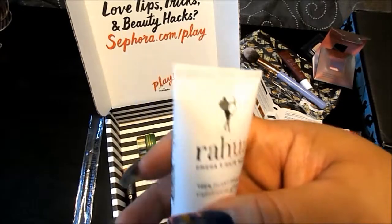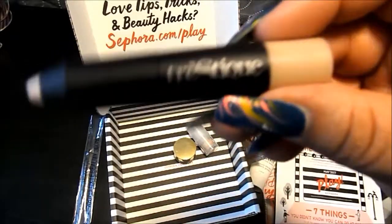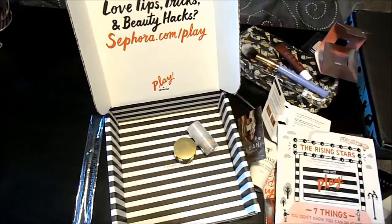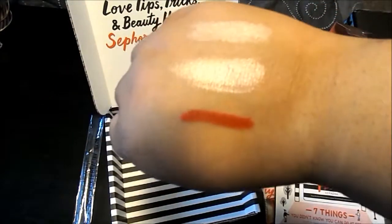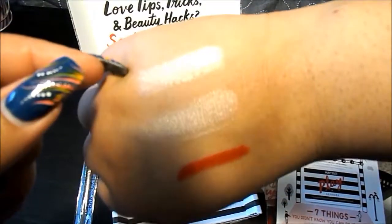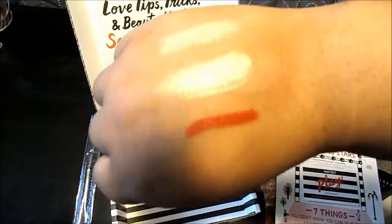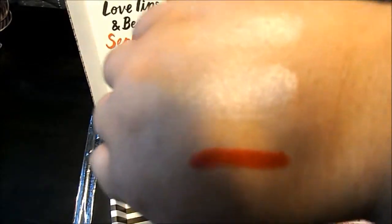I've never even heard of the brand Rahu. From Trestique — so two Trestique products this month from separate bags — this is their mini highlighter stick. Next to the Urban Decay powder highlighter in Sin, both of them pack a pretty nice shine. The Urban Decay one in Sin is more gold-based while the Trestique one is more of a pink base. A little will definitely go a long way; you'll want to blend them out.